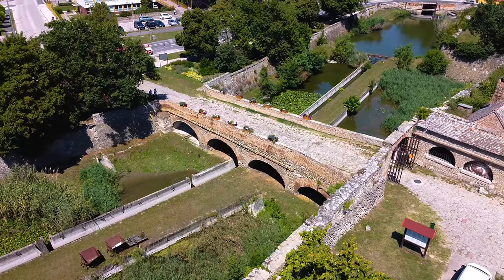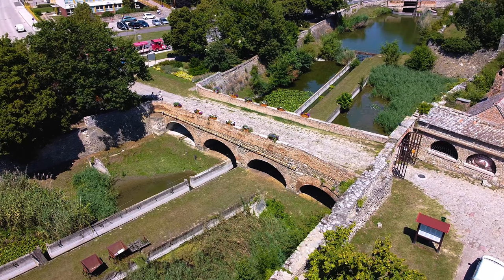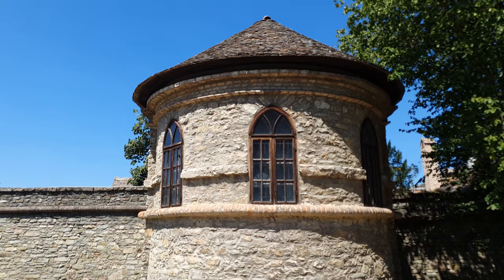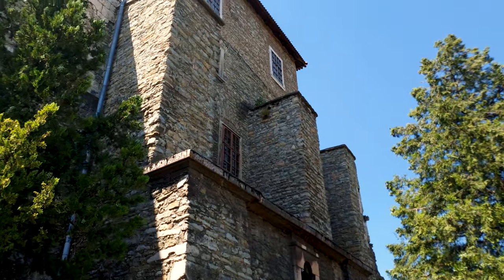The only fortress in Hungary to be surrounded by water, today the castle can be viewed as a museum. If you come to the city, you must visit it.